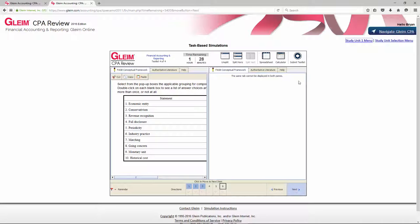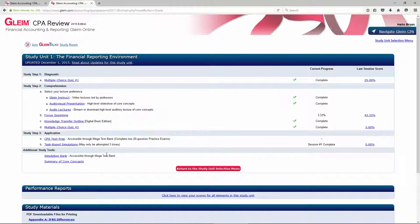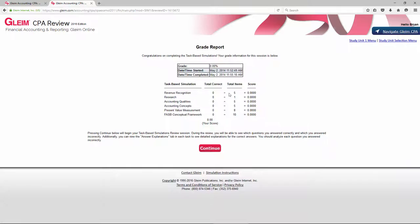Once you've filled everything out, click Submit Testlet or click Next. You can save it for later or grade it now. It will let you know how you did — you can go back, see where you got everything wrong, and so forth. It's a very good learning tool because you don't want any surprises on the CPA exam. Running through a few simulations will really get you a head start and save you time reading directions. I really think Gleim does a great job preparing you to tackle simulations on the actual CPA exam.